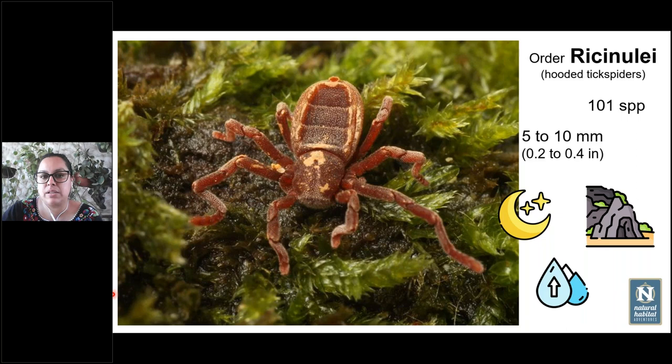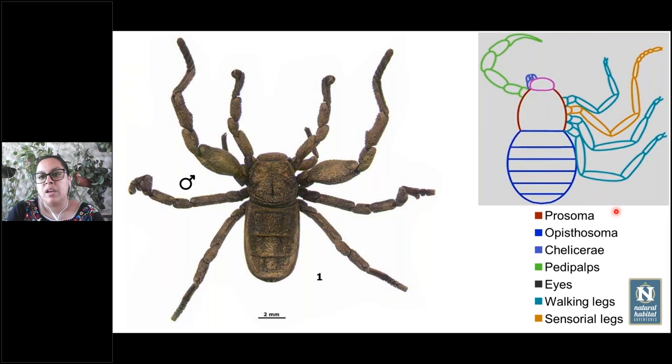The Ricinulei, also called hooded tick spiders, currently have 1,101 known species. Back in the day they were thought to be only fossils, but in the early 1900s living specimens were discovered. They are very tiny — less than half an inch — and most are nocturnal. Some are troglobiotes, meaning they live exclusively in caves, adapted to those conditions. They are generally associated with high-humidity environments, found under bark of trees in humid areas or near water within caves.